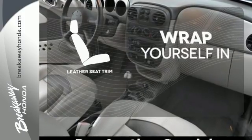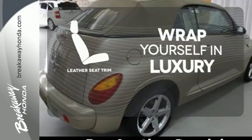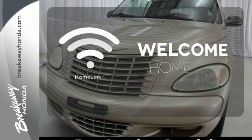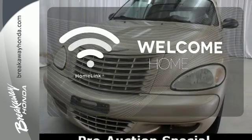The high-quality leather trim enhances the style, comfort, and durability of this vehicle's seats, ensuring an enjoyable drive. Program garage door openers, gates, and lighting systems with HomeLink.